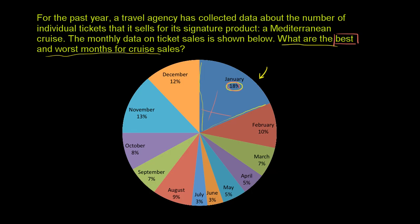What's the worst month for cruise ticket sales? We just have to find the thinnest slice of pie. The slices get pretty thin down here in the summer — in June, July, and May. But the smallest are actually July and June. When you just eyeball it, you're not sure if they're exactly the same, and that's where the numbers are valuable. Based on the data, these are tied for the worst in terms of ticket sales, with only 3% sold in each month.